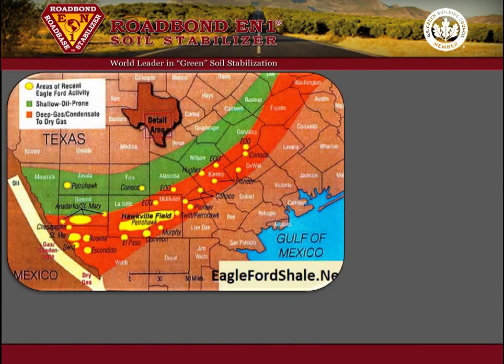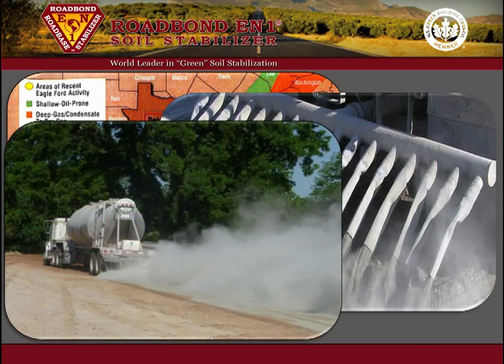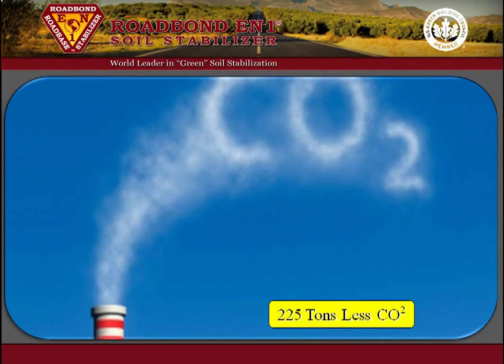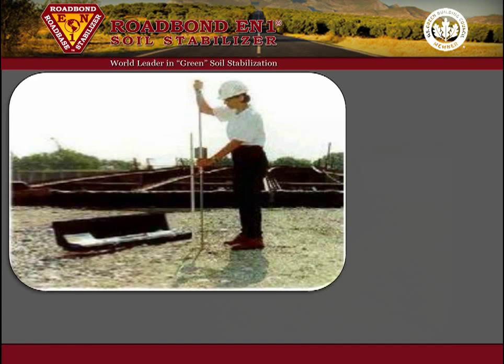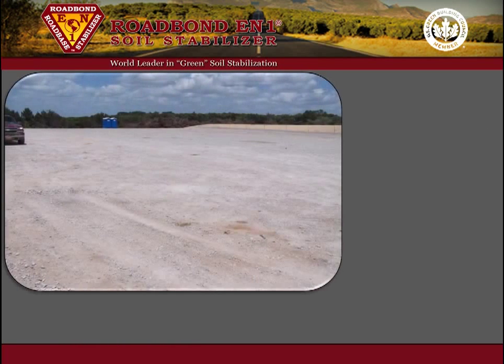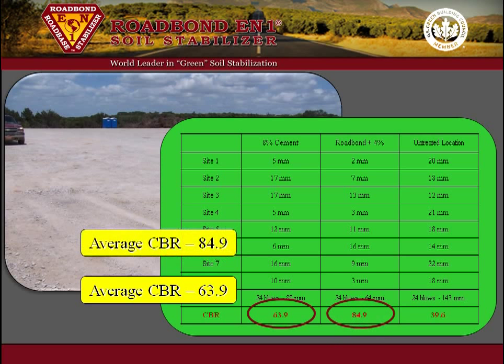Field evaluations were conducted in the Eagle Ford Formation south of San Antonio, Texas. One location was stabilized as usual with 14 loads of Portland cement, while a neighboring location was stabilized with only 7 loads of Portland cement and Roadbond EN1. This saved 21% of the cost of the stabilization materials and offset over 225 tons of greenhouse gas. Both locations were tested for strength 14 days after construction and then again about 45 days after construction. The location with 14 loads of Portland cement had an average CBR of 63.9, while the location with 7 loads of Portland cement plus Roadbond EN1 had an average CBR of 84.9 — a strength increase of 33%.